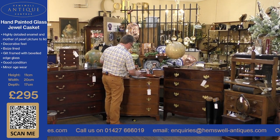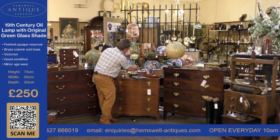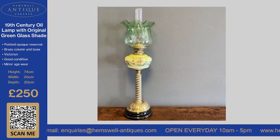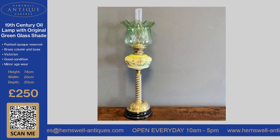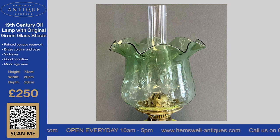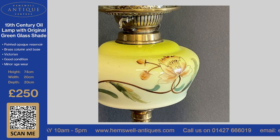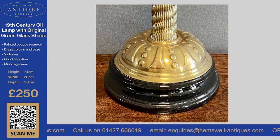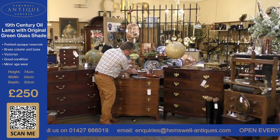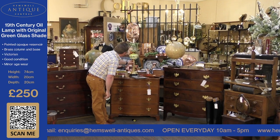The next item we've got is a lamp — a 19th century oil lamp. It hasn't got the wick, but it wouldn't take a lot to purchase one for it. It's really ornate — you can see the flower on here with a brass base. It's relatively heavy, Victorian, in good condition with minor age wear. It's £250, but the colour of it is absolutely fantastic.